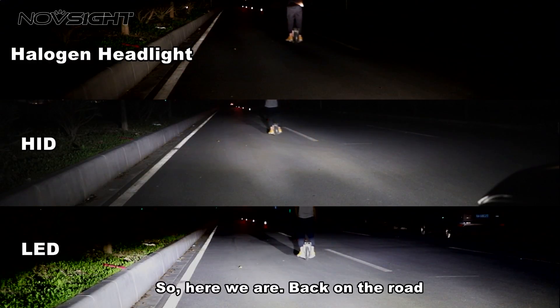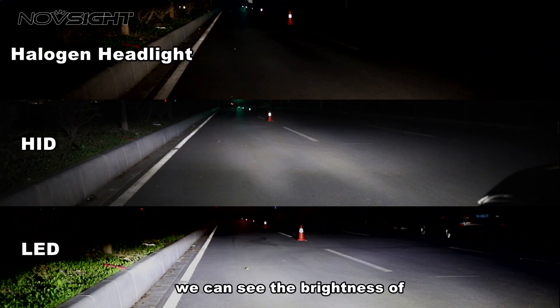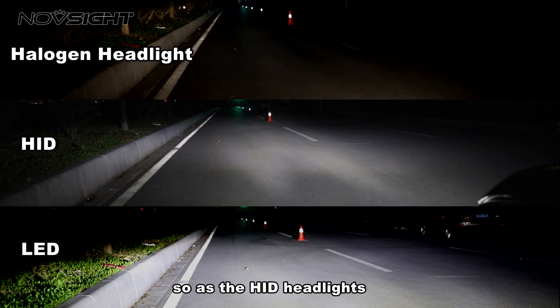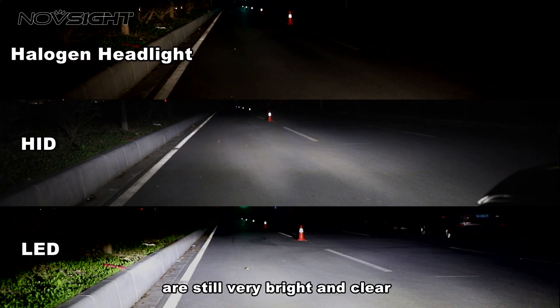Here we are back on the road, and we managed to find 3 kinds of headlights all being used for about 3 years. Now we can see that the brightness of the halogen headlights is weakened a lot after 3 years of use — and so is the HID headlights. Nevertheless, the LED headlights are still very bright and clear.